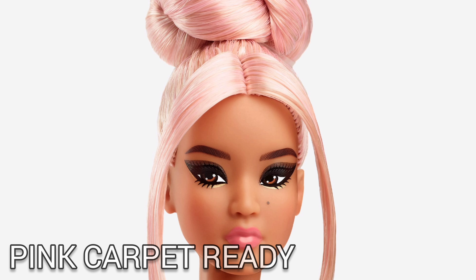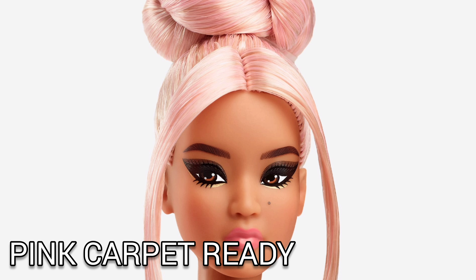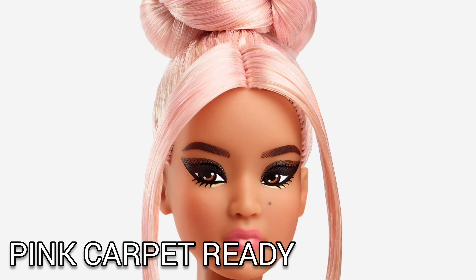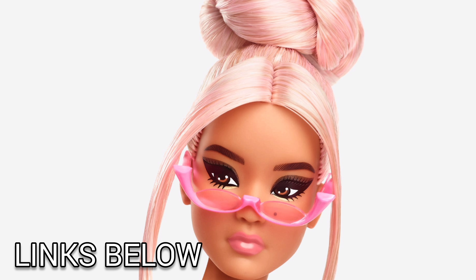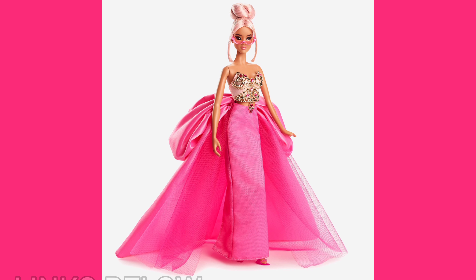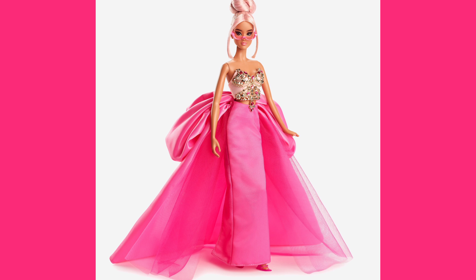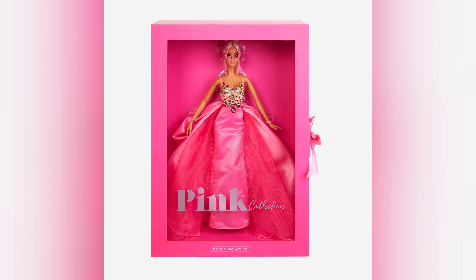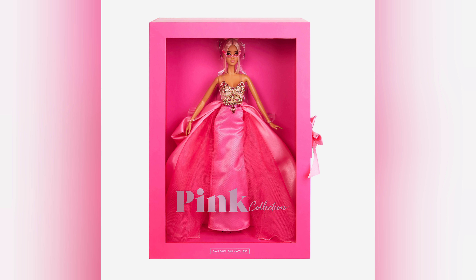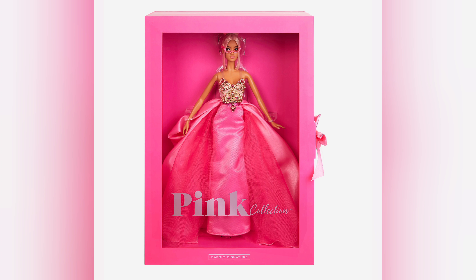What's up viewers and creators! So here we have Mattel's Barbie signature collection — this is the Barbie pink collection, doll number 5. If you want this thing, it's a hundred and ten dollars, and the links are down in the description. Looking at the price, wow, that's a lot for an 11-and-a-half-inch figure. Pretty crazy. I know it's part of a limited collection, but it's just crazy that it's a hundred and ten dollars.